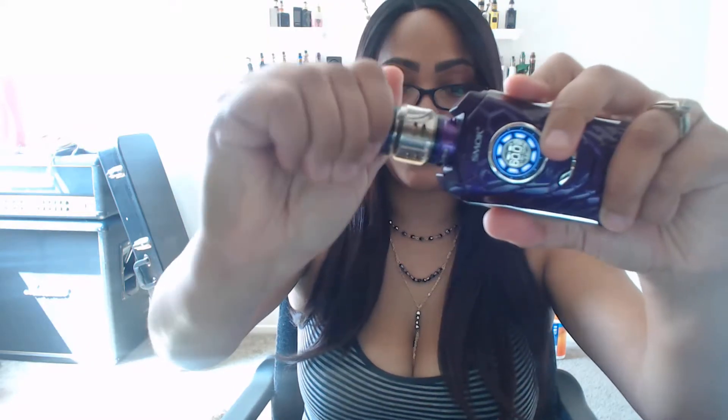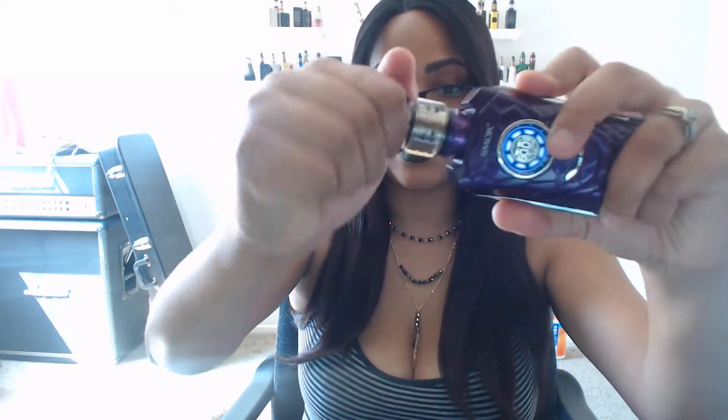I literally got to use this mod once and I went to change the liquid and I can't now because the tank is stuck. It's the exact same issue I was having with the iJoy Avenger — the 510 connection is faulty or defective. I never over-tighten and it's never been dropped or anything like that.